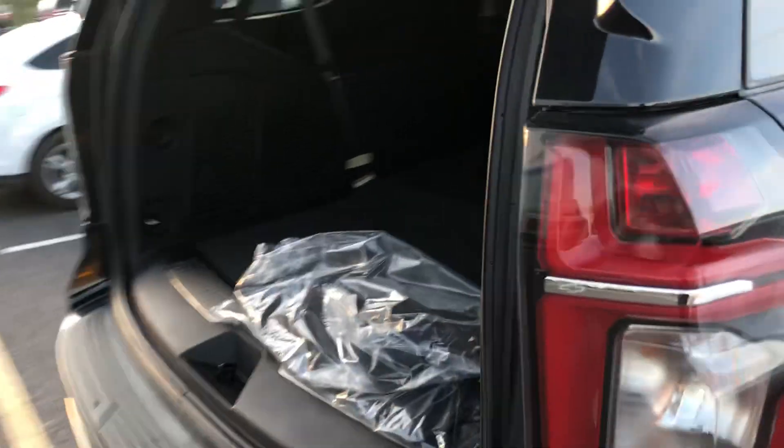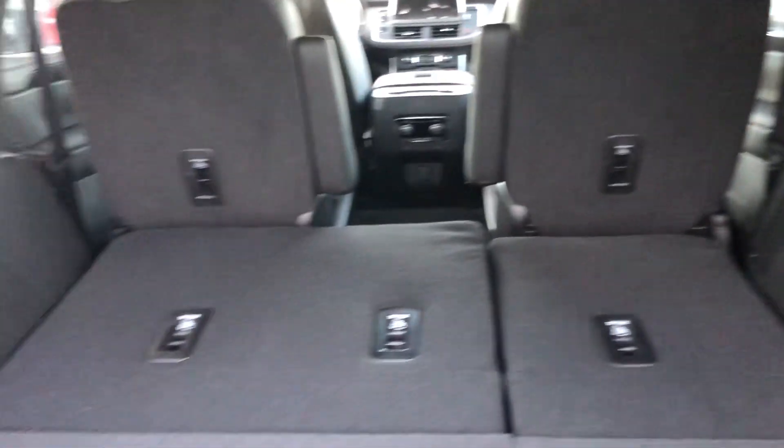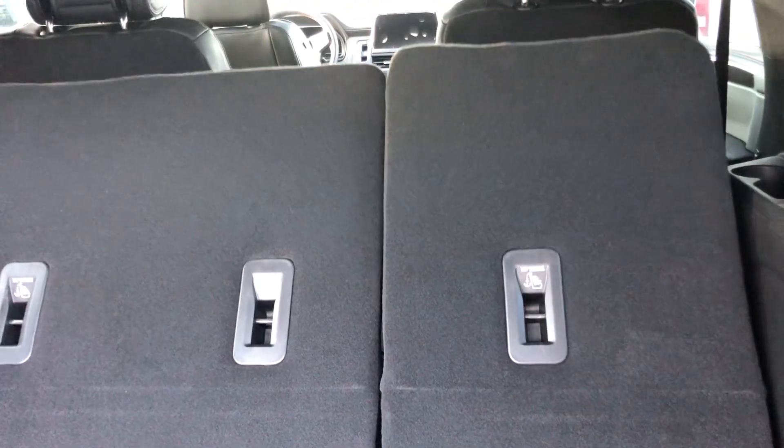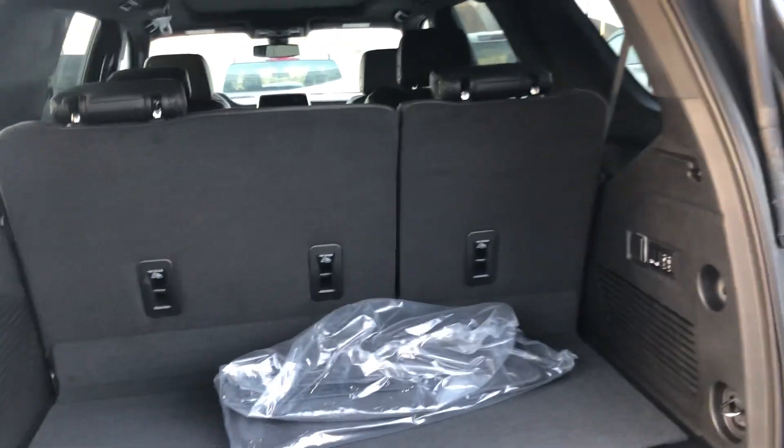I knocked down the third row so you can see how much space you've got, but these two power buttons over here will bring them right back up. This just came in so it's a little dusty — the floor mats are still on the car.